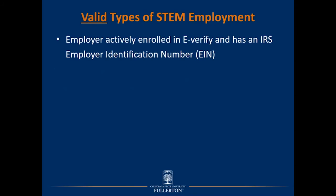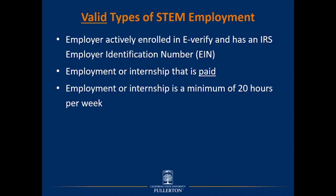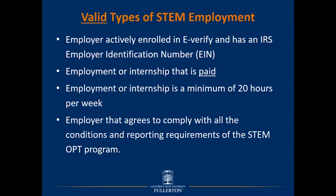For the employer to be considered valid for STEM OPT, they must be actively enrolled in e-Verify and have an IRS employer identification number, or EIN. These are different and unique IDs, so the employer must possess both. The employment or internship must be paid and a minimum of 20 hours per week. The employer must also agree to comply with all conditions and reporting requirements of the STEM OPT program.